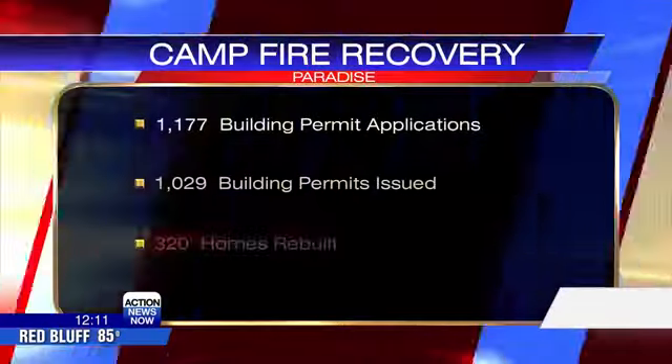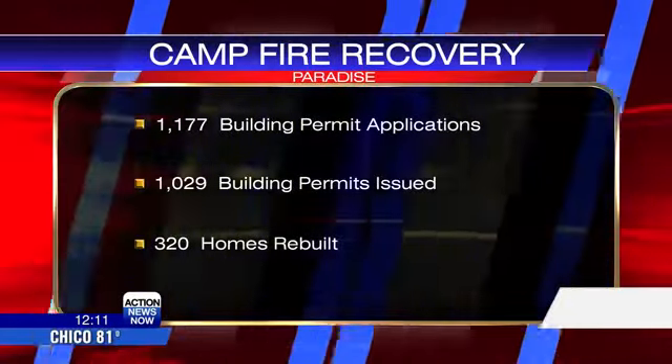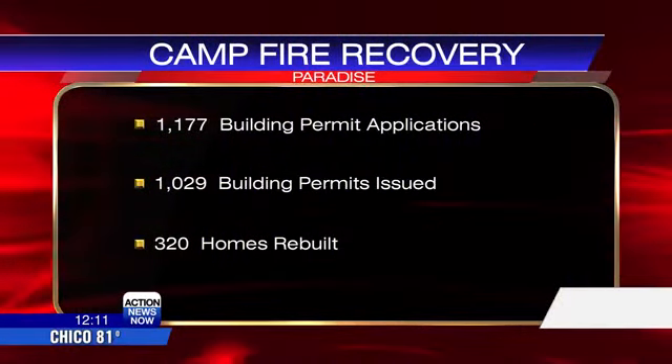1,177 building permit applications received, 1,029 building permits issued, and 320 homes rebuilt.